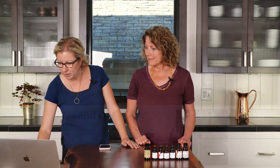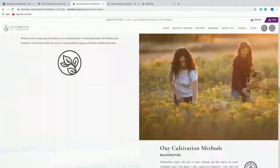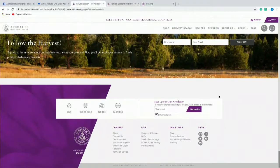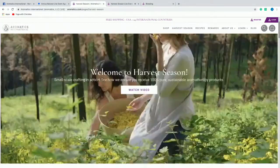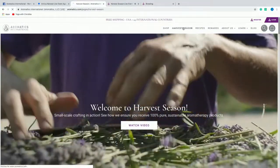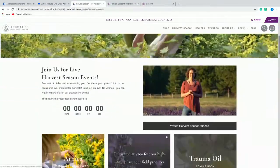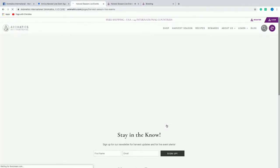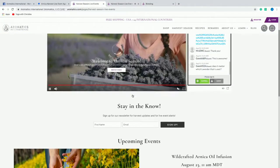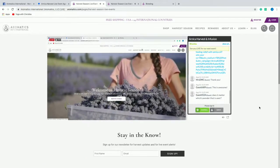The easiest way to sign up is at aromatics.com/live. Right below the video, there's a box where you can put your information. You can go to aromatics.com/live, watch our harvest season videos, and right underneath you can sign up — put in your name and email. That is how you'll know when different events are coming up.